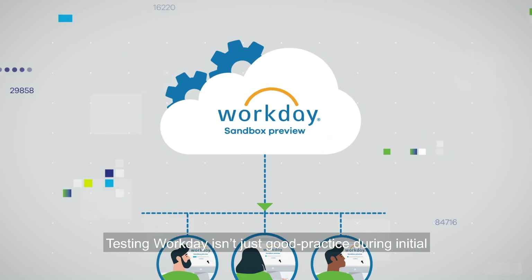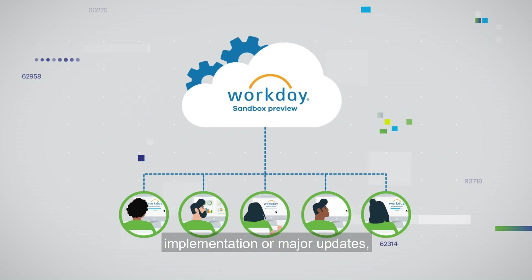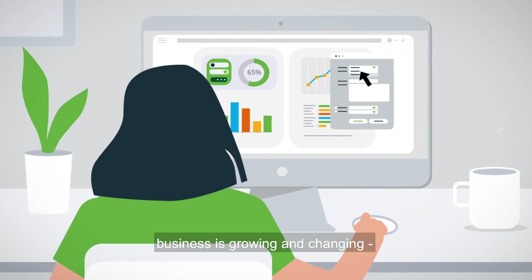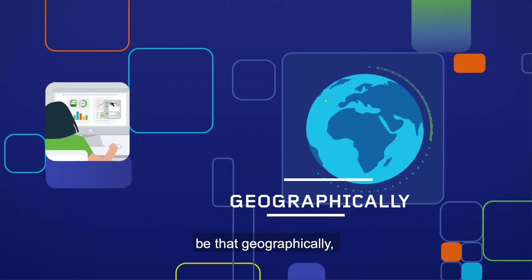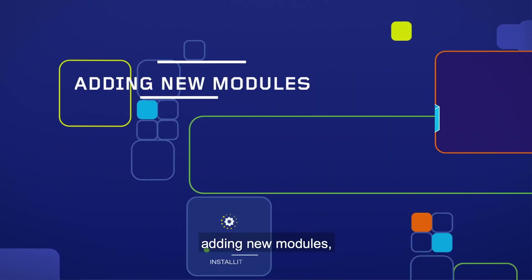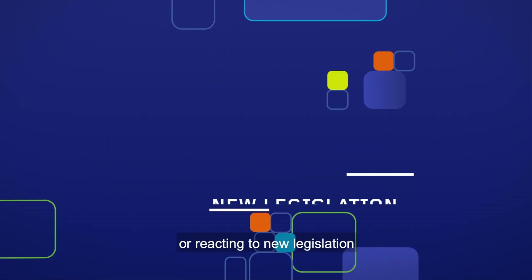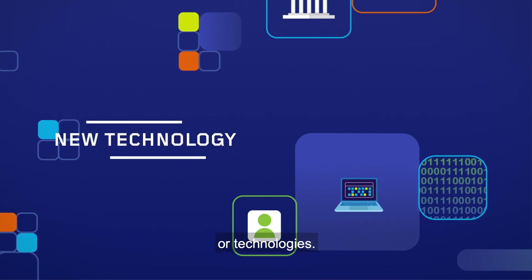Testing Workday isn't just good practice during initial implementation or major updates. It's always essential when your business is growing and changing — be that geographically, adding new modules, making acquisitions, or reacting to new legislation or technologies.